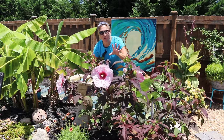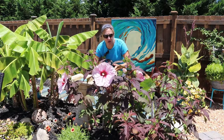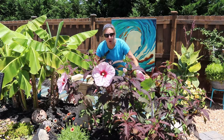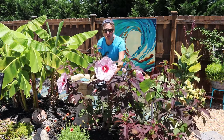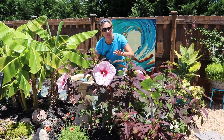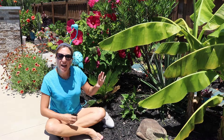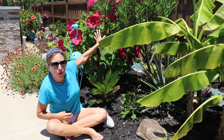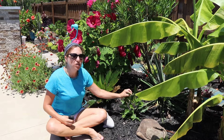Hardy hibiscus can come with green foliage or this dark-colored foliage, and they vary in height from about three feet to eight feet tall. This one is getting close to five feet, and I'll probably see another two feet of growth before they finish blooming in the fall. Over here in my garden, my other example of hardy hibiscus is called the Luna Rose — it has green leaves with magenta flowers.